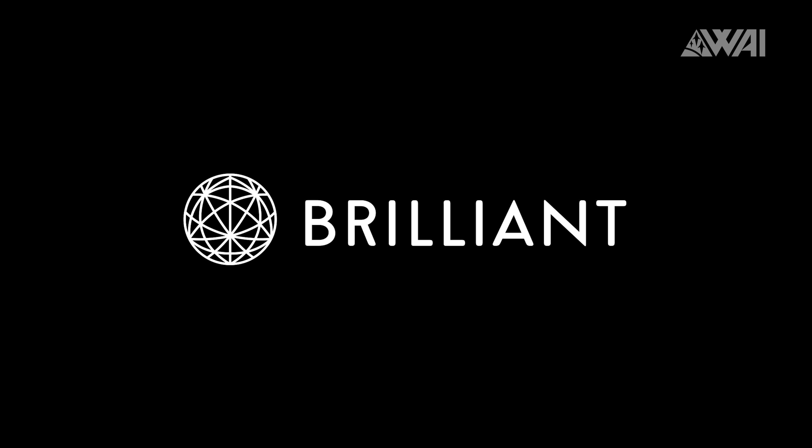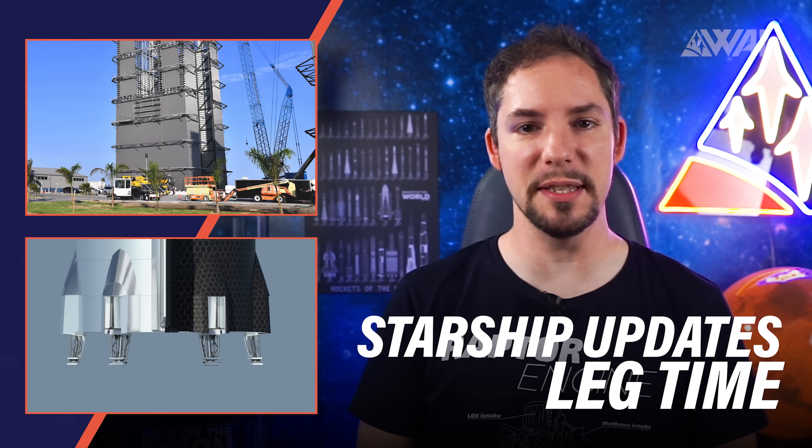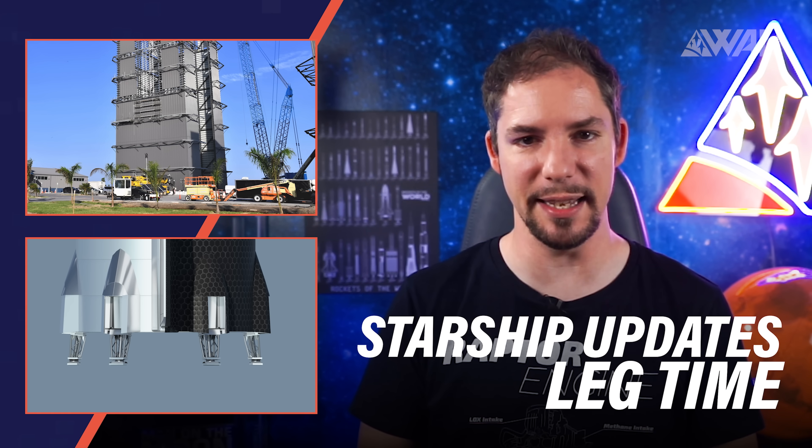Kind thanks go to Brilliant for sponsoring today's episode. Today, amongst other things, I'll explain to you what the Boca Chica SpaceX crew is able to do in just three days and how Starships will be able to land on alien planets.